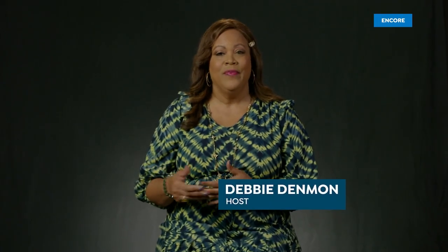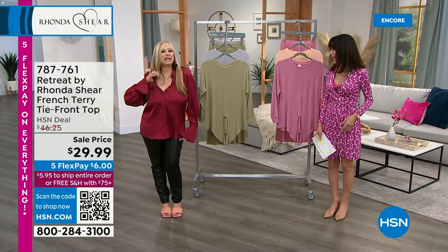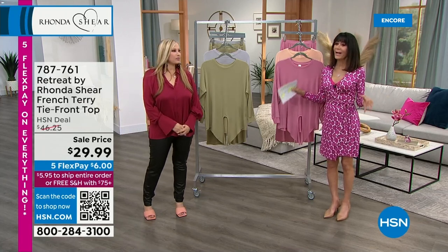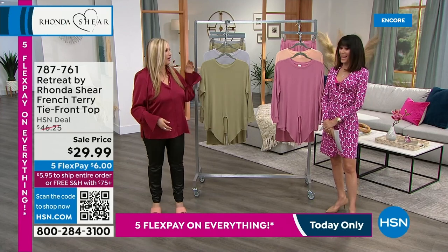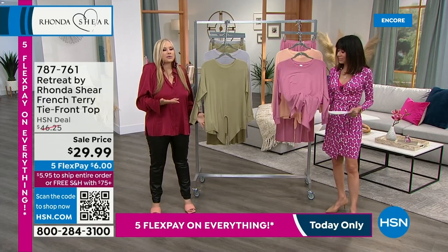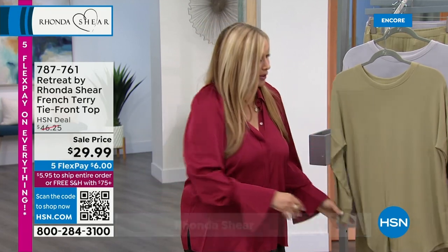We're still talking about the bra we're obsessed with — our Today's Special. Now we're moving into Retreat. This line is relaxed, chic, luxury — and it was born during a difficult period in our lives. Rhonda wanted everybody to have a retreat in their own home: relax whether it's a five-minute coffee break or a glass of wine. But she also wanted these pieces to be wearable out and about as upscale lounge.